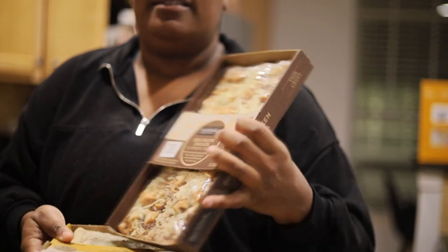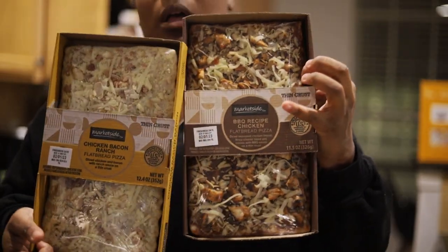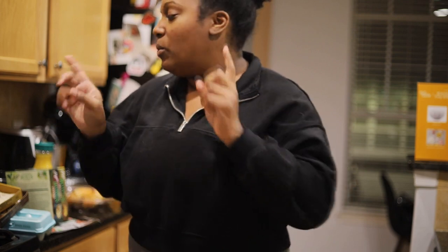I like to keep pizza on hand, and Walmart has these flatbread pizzas so I just grabbed them. I also got a greens salad, so tonight I'm probably going to make one of these pizzas with the salad. It's Sunday and all I want to do is rest and watch a good movie, so that's the plan.